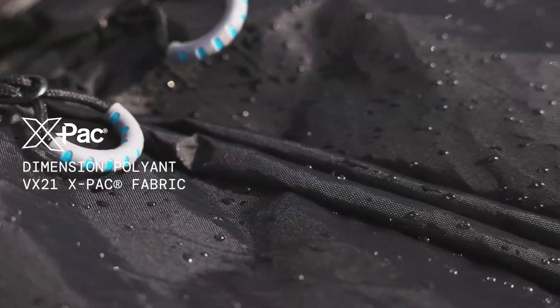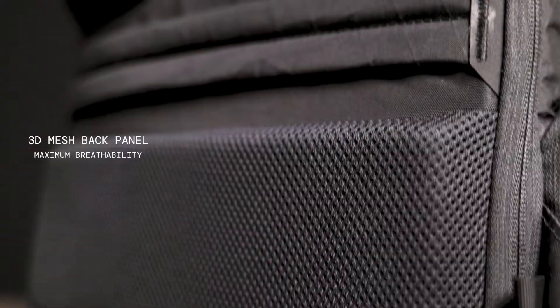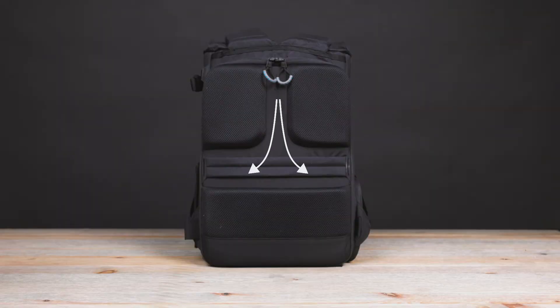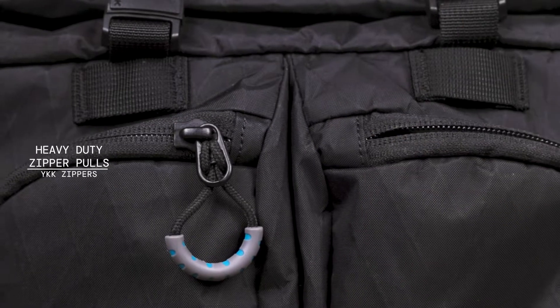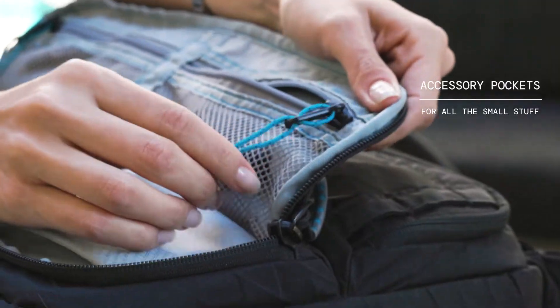XPAC is the most lightweight and durable material on the market, creating an exterior that can take a beating and not weigh you down. There's a 3D mesh panel on the back of the bag for maximum breathability, heavy-duty zipper pulls on YKK zippers, and accessory pockets for all the small stuff that adds up.